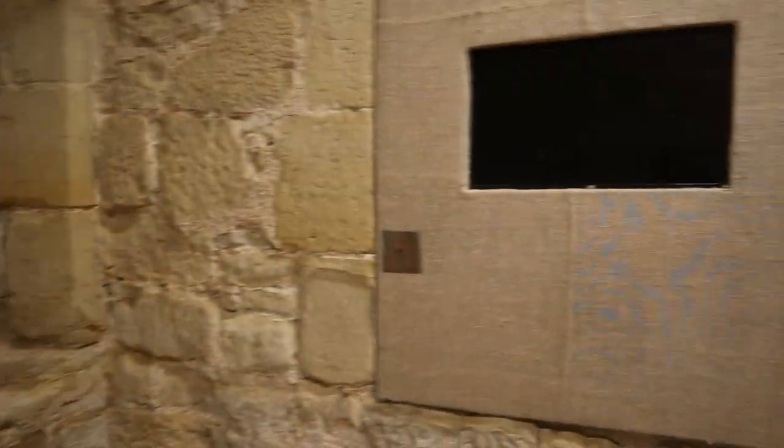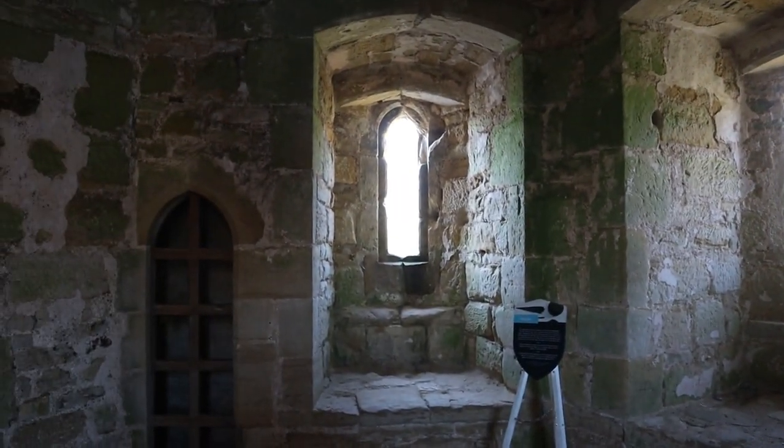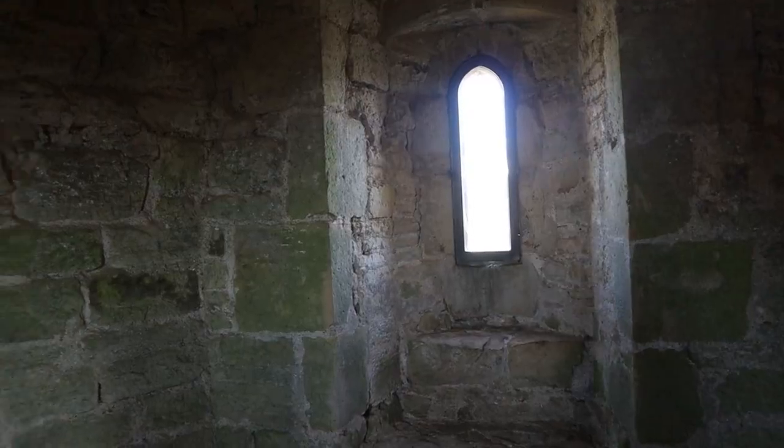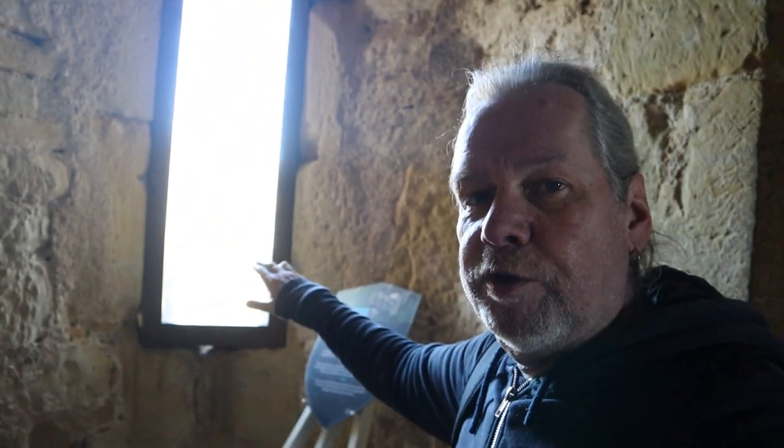There's a little viewing gallery where you can watch films about Bodiam. I haven't touched a door yet — I will, I promise, I will touch a medieval door at some point. We're now in the Garden Gate Tower, so I'm going to climb upstairs and go and have a look on the walkways, see some of the views. There's a place here where the archers would have fired from.